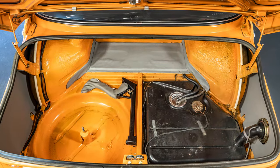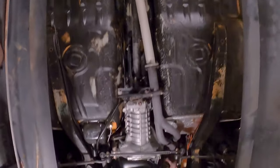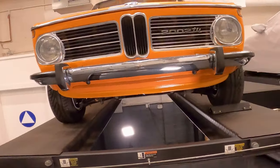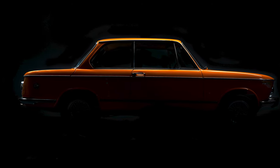If you're looking for a great driving, beautiful 2002, you should strongly consider this Colorado Orange Roundy. Again, this will be live on Bring a Trailer. For more information, you can find it on gnawautoworks.com, your local Bring a Trailer partner. Thank you. And remember, respect your elders.